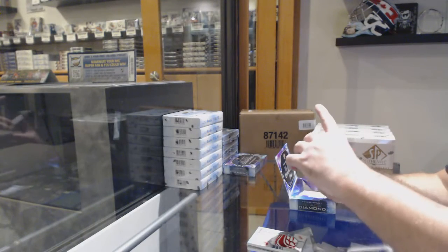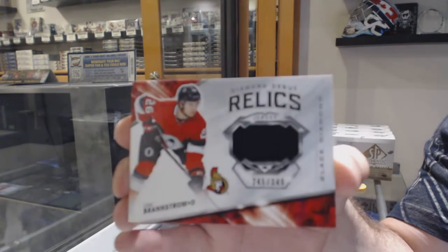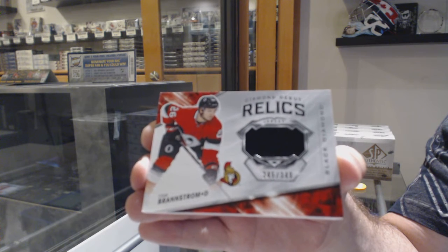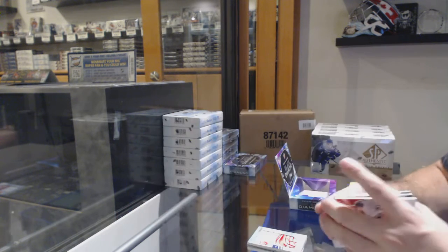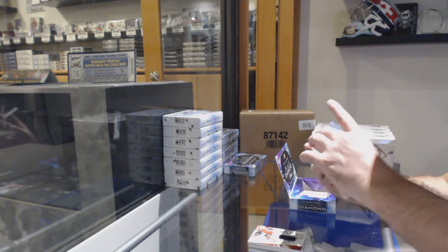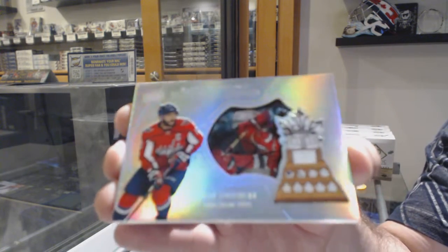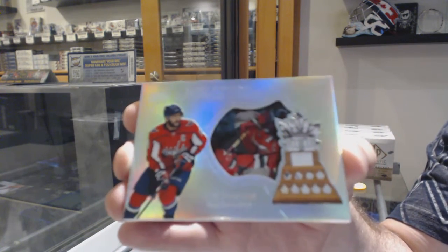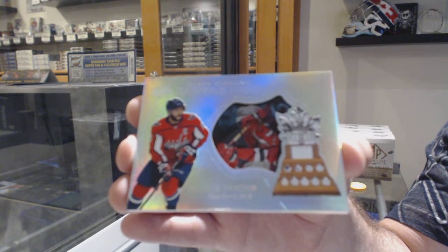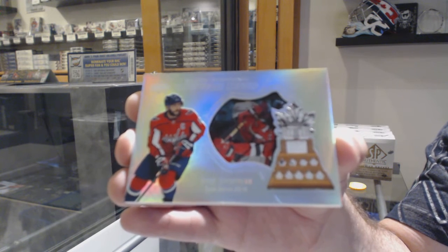We've got number 349, Diamond Debut Relics, Eric Branstrom. We've got a Hardware Heroes, number 299 for the Capitals, Alex Ovechkin.